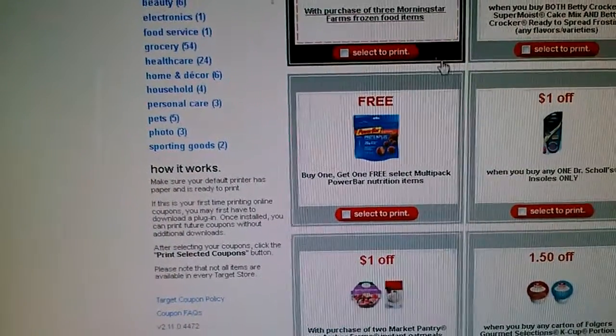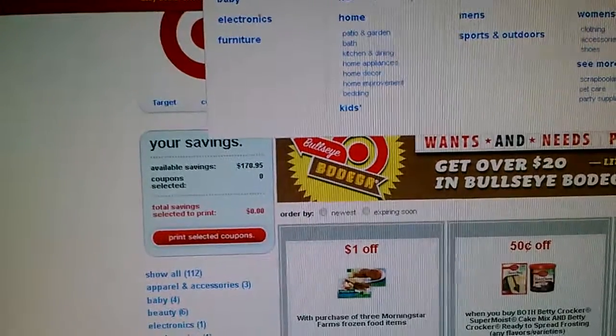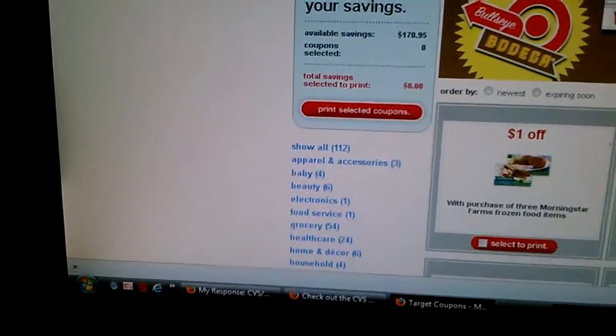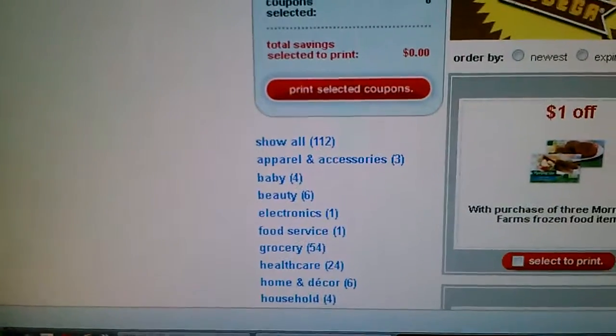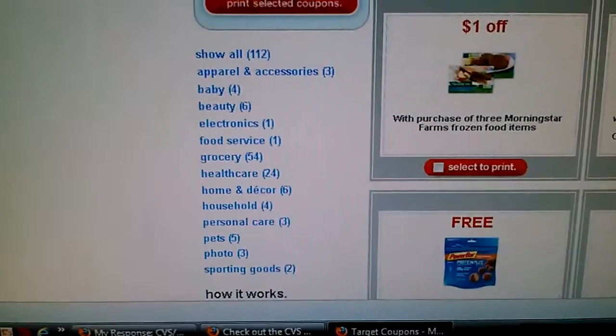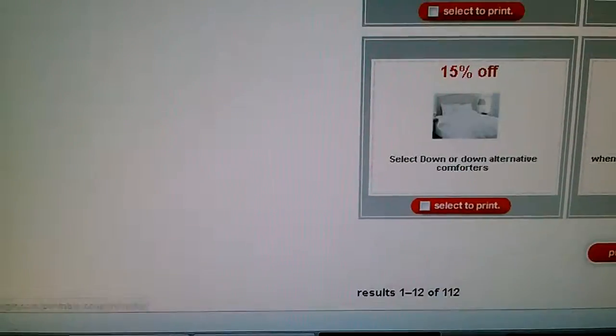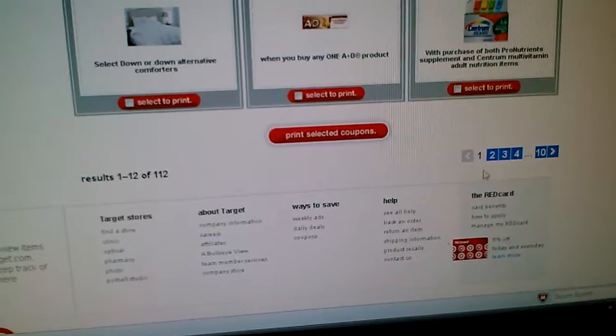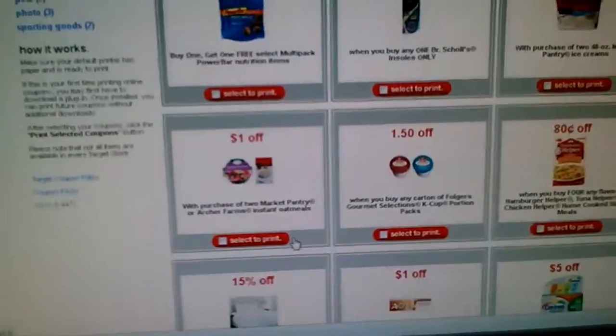You just go to target.com, type 'coupons' in the search bar, and it pulls up all the coupons. You can view all of them, or filter by category — apparel, baby, beauty, electronics, groceries, health, and so on. You just click a little box, press print, and there are your coupons. You can skip through and search the site for other things too.